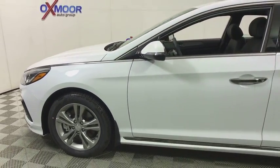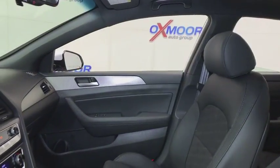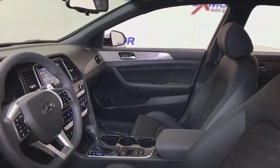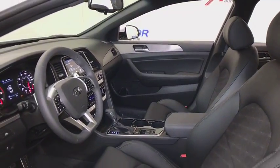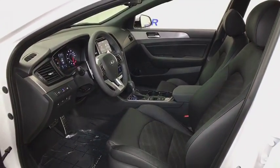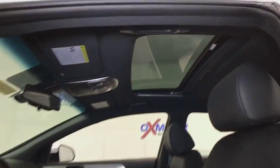This vehicle has less than 100 miles. Here are some of this vehicle's great options: traction control, dual airbags, leather-wrapped steering wheel, power steering, four-wheel disc brakes, electronic stability control, heated front seats, heated steering wheel, rear window defroster, power windows, trip computer.